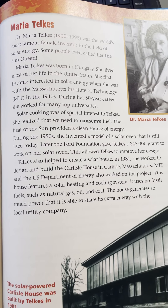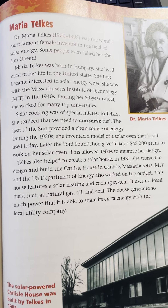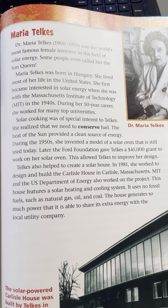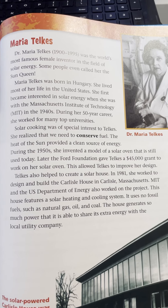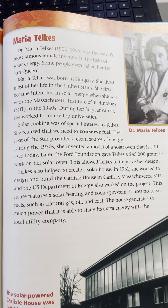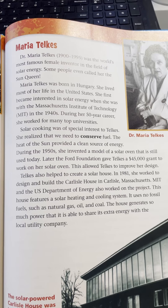During her 50-year career, she worked at many top universities. Solar cooking was of special interest to Telkes. She realized that we needed to conserve fuel, and the heat of the Sun provided a clean source of energy. During the 1950s, she invented a model of a solar oven that is still used today. Telkes also helped to create a solar house. In 1981, she worked to design and build the Carlisle house in Carlisle, Massachusetts.